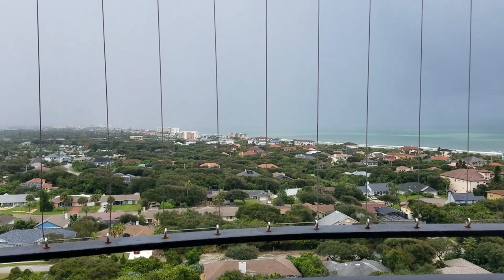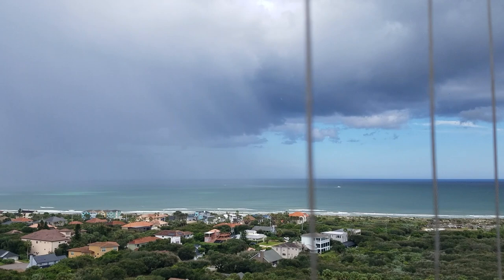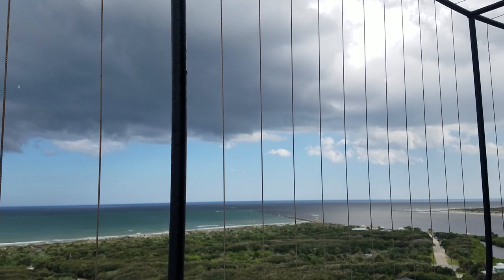What a view! You come out looking north over the beach and the coastline, and those clouds are just amazing, they're so pretty. You can walk all the way around the top of the lighthouse on the outside, so you've got great views all the way around.